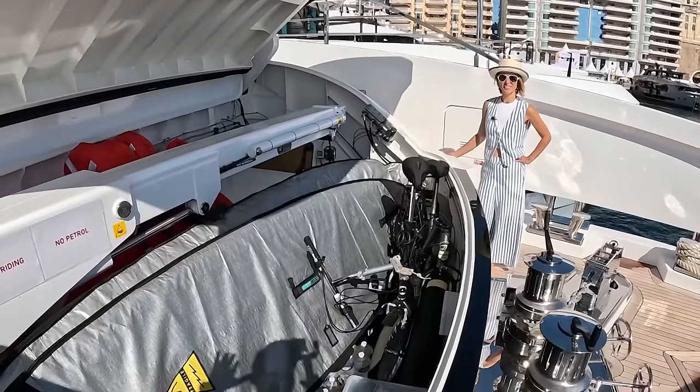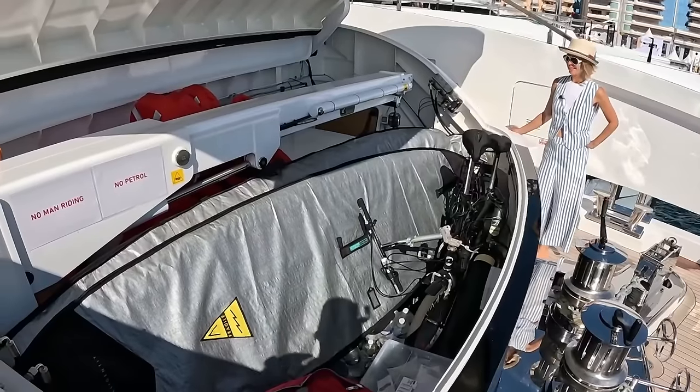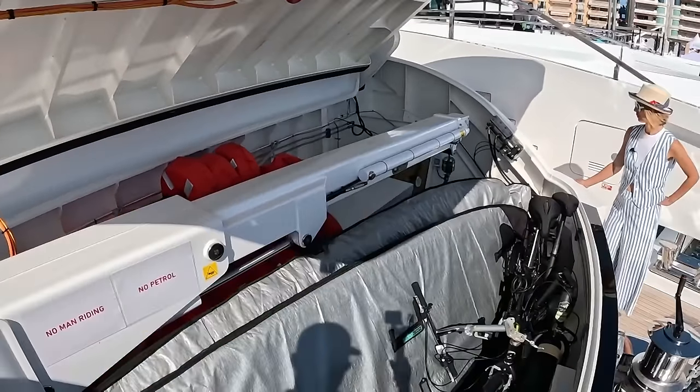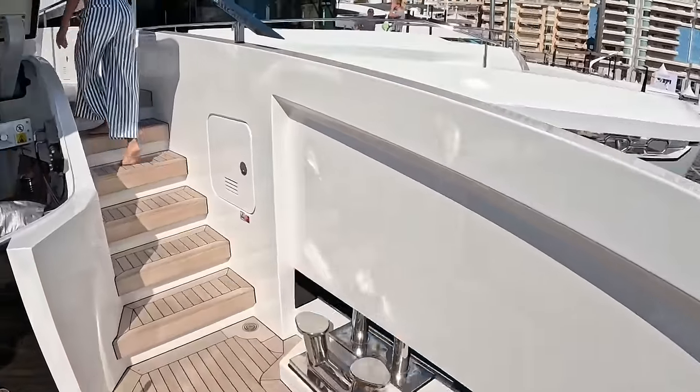Right now it's used for storage. We have some bicycles in here, some longboards. You can see the hydraulic crane. And right here we do have another top-loading freezer — it goes really deep in there.